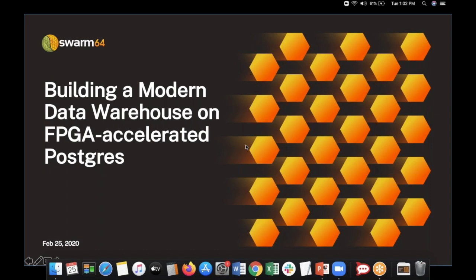Hi everybody, this is Andy Ellicott from Swarm64. Thank you for joining us today to learn about building a modern data warehouse on FPGA-accelerated Postgres.